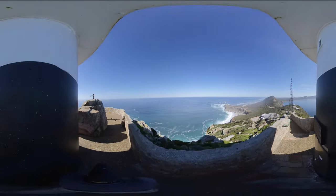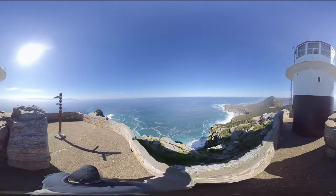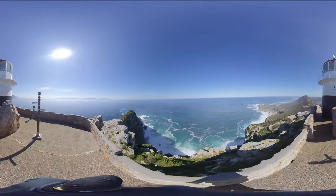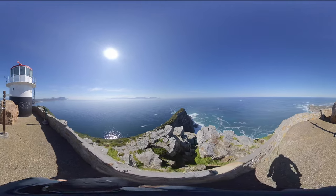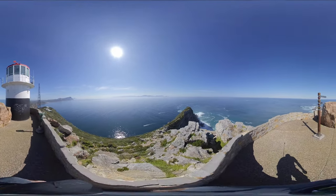Here we are at the top of Cape Point and the site of the old lighthouse, built in 1859 at a height of 238 meters. Due to heavy mist, the lighthouse was very ineffective, causing major issues for passing ships. Hence it was decided to build the new lighthouse much lower to alleviate this problem.